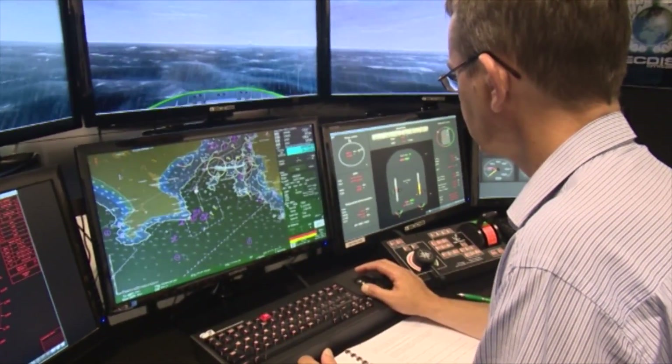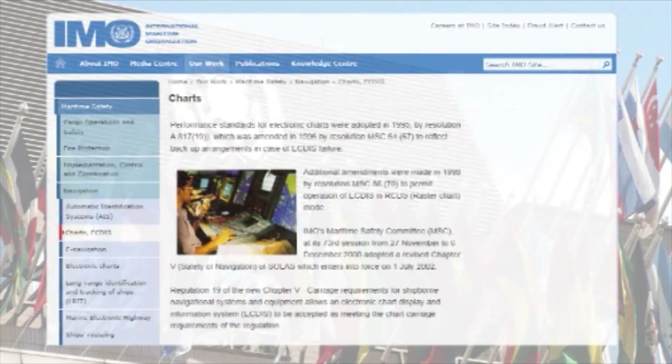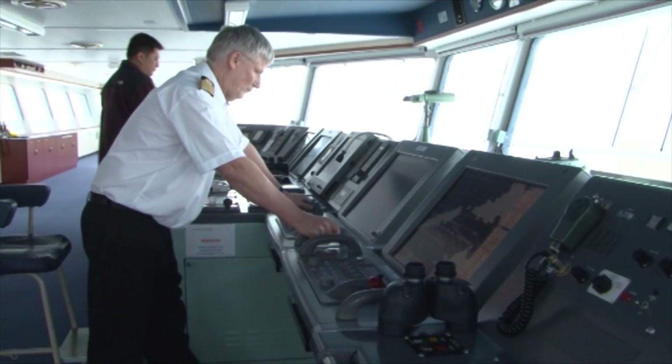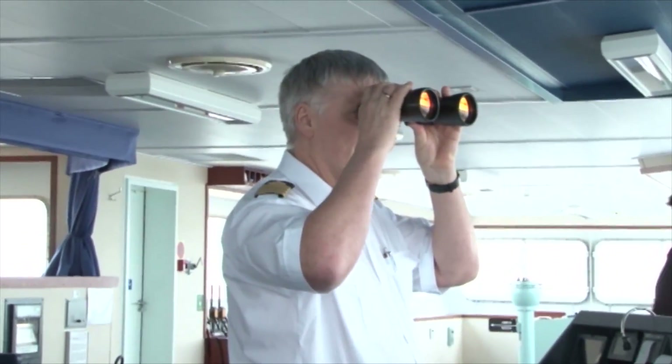ECTIS is no longer an optional extra in the world of navigation — it's becoming increasingly mandatory. The 2012 changes to SOLAS Chapter 5 and the Manila amendments to the STCW code have dragged ECTIS from a potential navigational aid of the future to a compulsory requirement today.